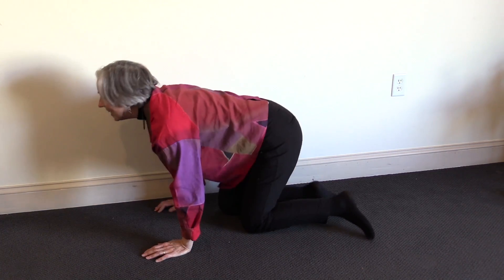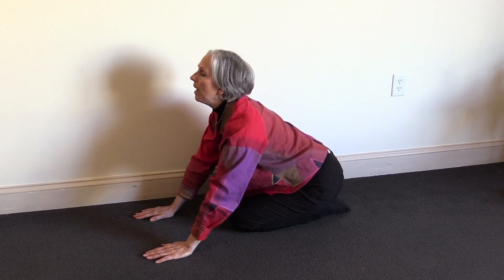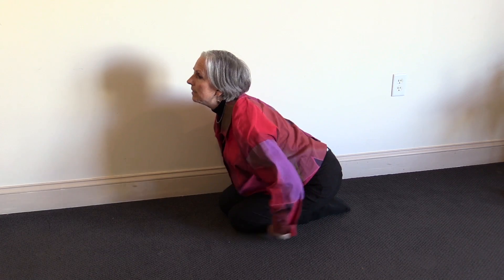So let's take a look at what it looks like. This integrates at about 11 months, so just before a year. There are two positions to the Symmetrical Tonic Neck Reflex, or STNR. One of them is like this: the head is up, the arms are straight and forward, and the legs are bent.